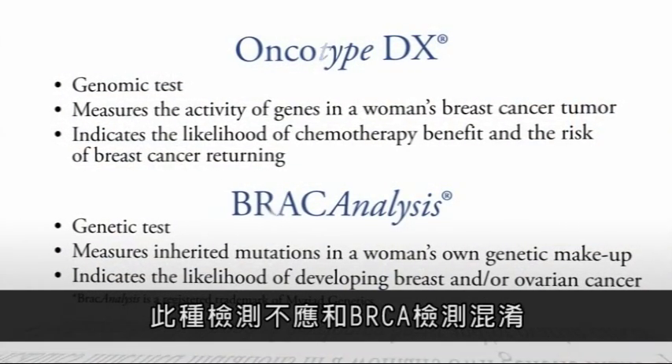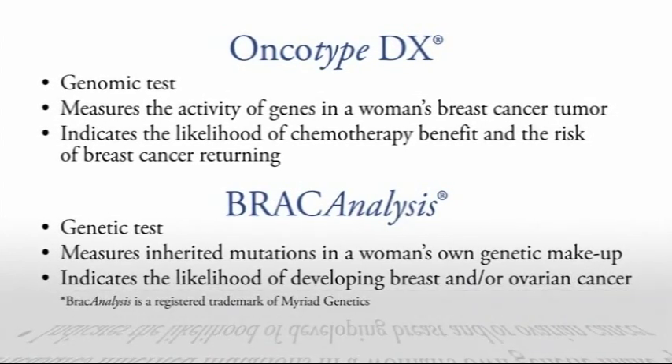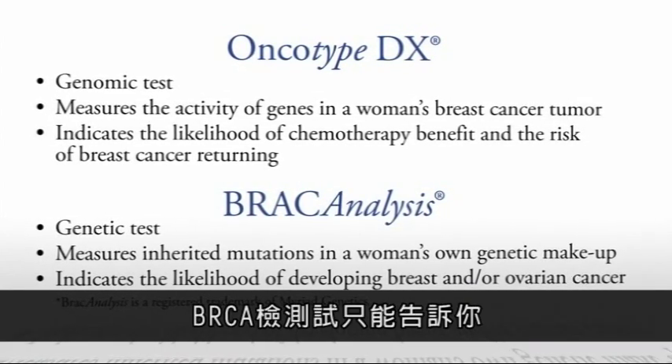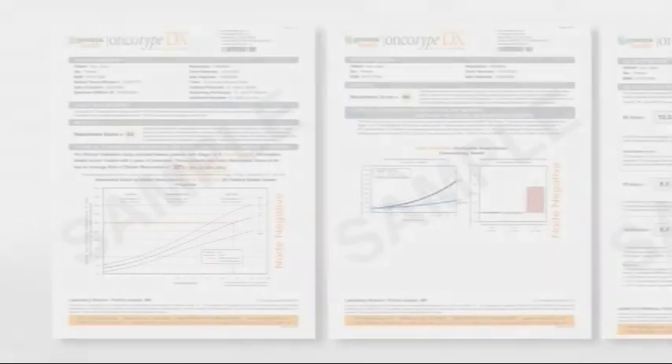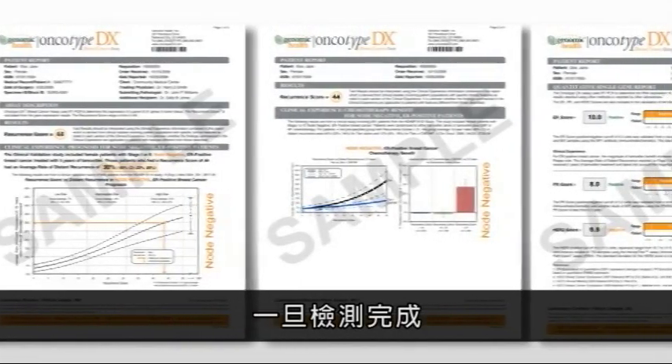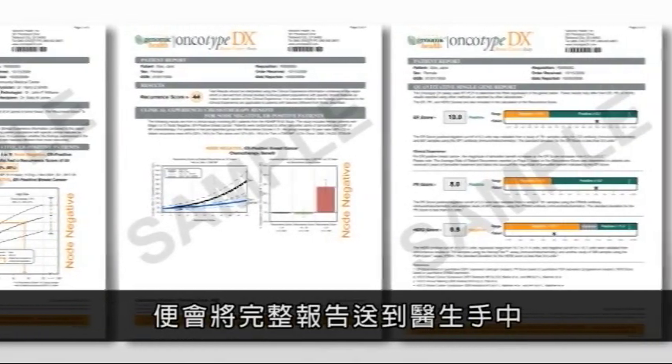This test should not be confused with BRCA1 and BRCA2 gene testing. BRCA testing determines if you carry a gene that caused your breast cancer to happen. Once your Oncotype DX testing is completed, a detailed report is sent to your doctor to share with you.